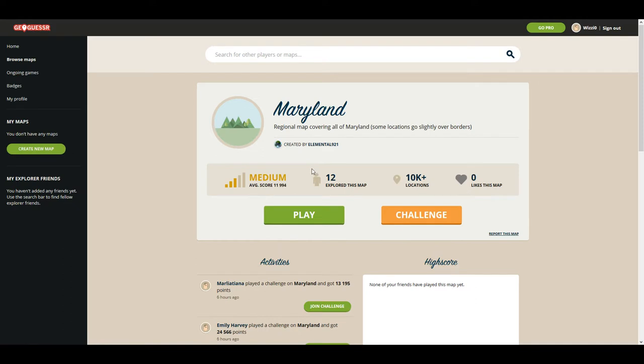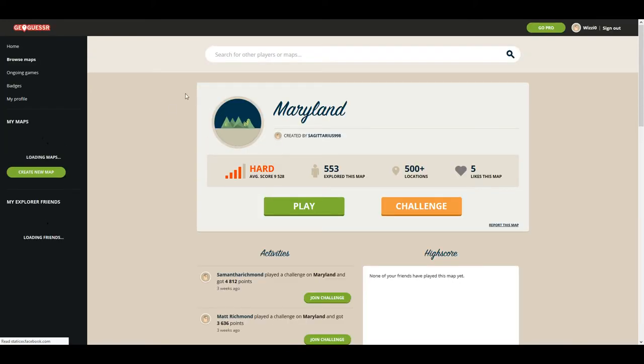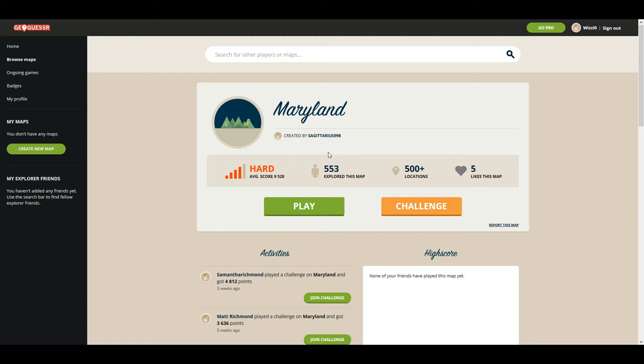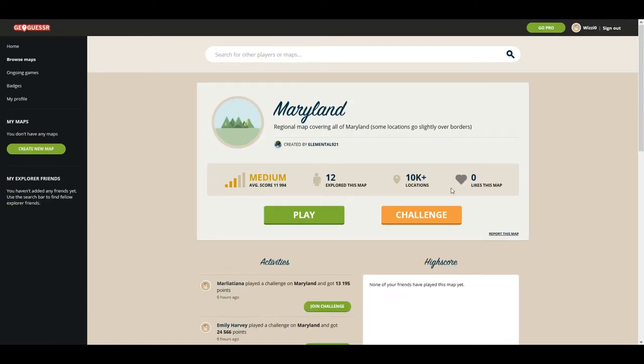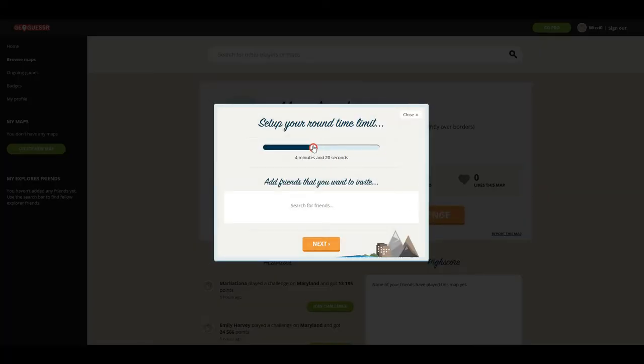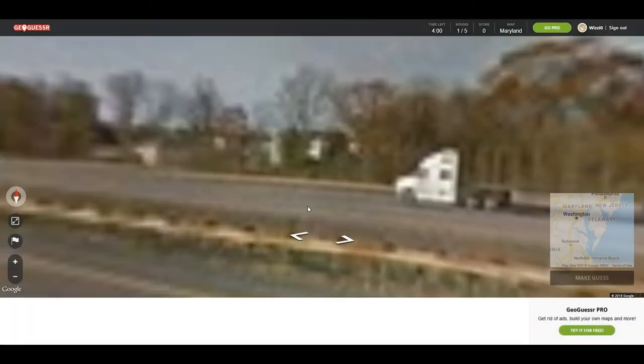There's not many maps to choose from. I think we might go with this one — a regional map covering all of Maryland, though some locations go slightly over the borders. Let's take a look at the other ones. You know what, let's go with this one. Hopefully we won't get any that go over the borders. If you want to play along, you can find the link in the description below. Let's get started.